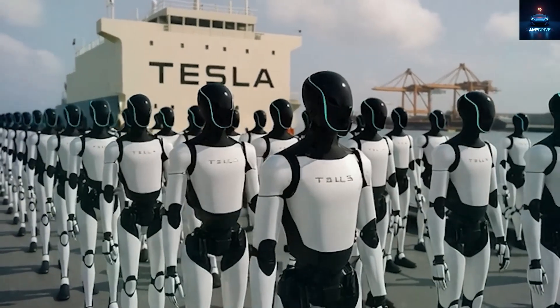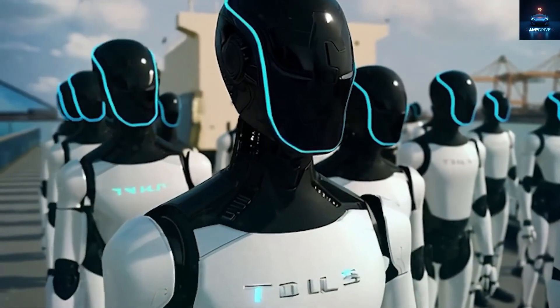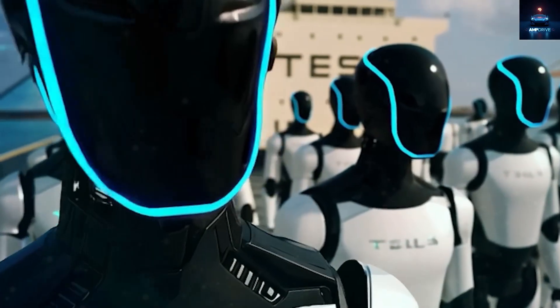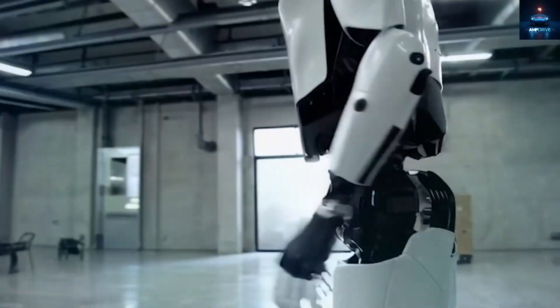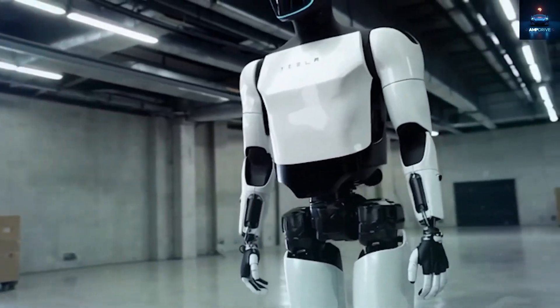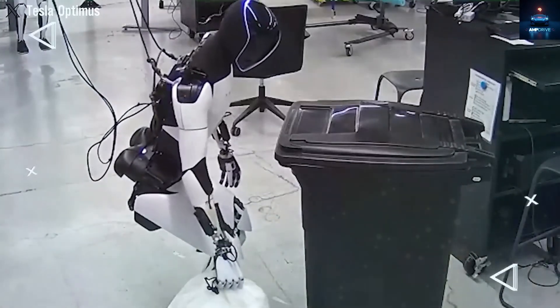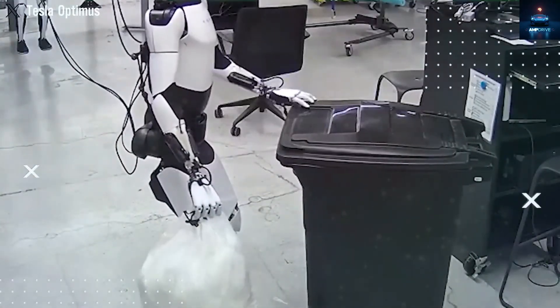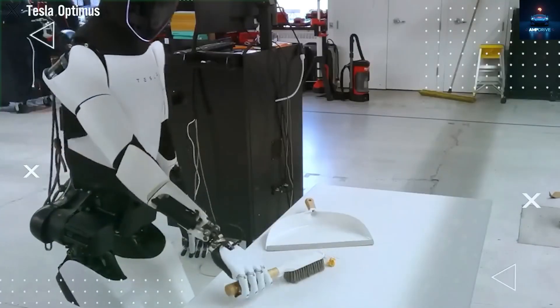Most other companies focus on showing robots that can run, jump, or talk in complex ways. Tesla, however, is putting over half its engineering efforts into one thing: the hands. Elon Musk has explained again and again that hands are the biggest challenge. Hands are where most human intelligence is shown — that is why early humans were able to build and survive even without smart tools. Hands made all the difference.